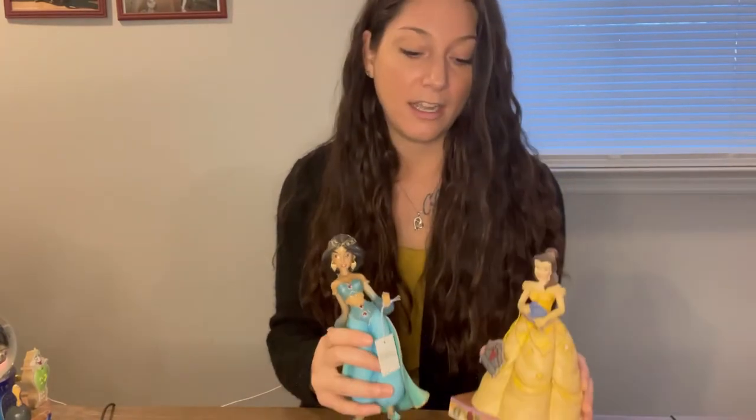A fun story about these two is that they were actually bought for our daughters at Christmastime. We decided we wanted to start some sort of collection for them that can grow with them as they grow, and then when they're older they can take it wherever they go. So we got these two for them as their first items in the collection, and going forward each Christmas we will find another one to add.